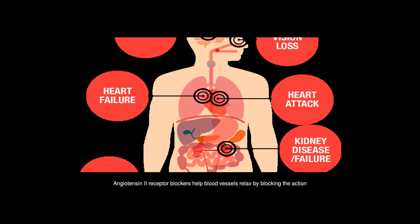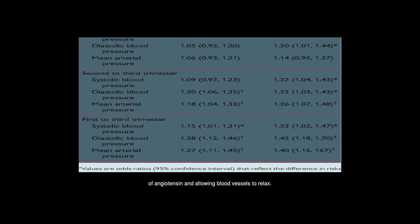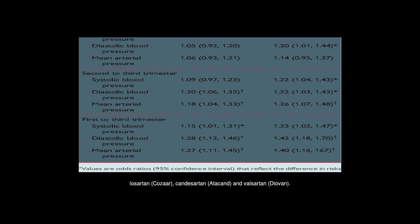Angiotensin 2 receptor blockers help blood vessels relax by blocking the action of angiotensin, allowing blood vessels to relax. Angiotensin 2 receptor blockers include losartan (Cozaar), candesartan (Atacand), and valsartan (Diovan).